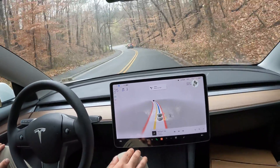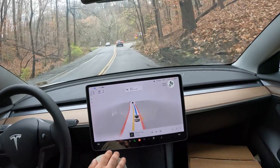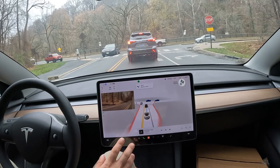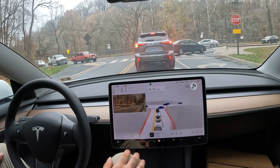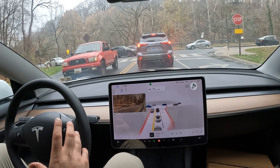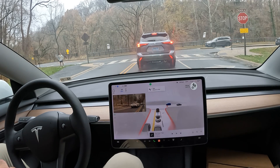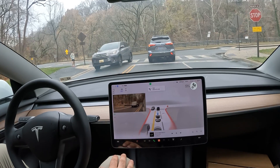Buckle up — we've got a pretty cool drive ahead. We're in Washington DC, getting ready to turn left onto Beach Drive Northwest, then heading onto Rock Creek Parkway. It's a really scenic drive out here, so I thought I would record it and let FSD do the driving. FSD meaning Full Self-Driving, Tesla's self-driving software.